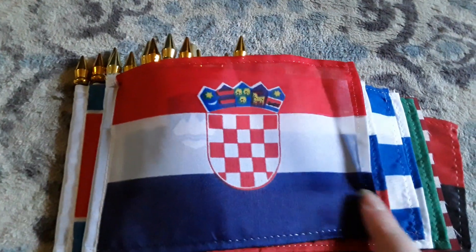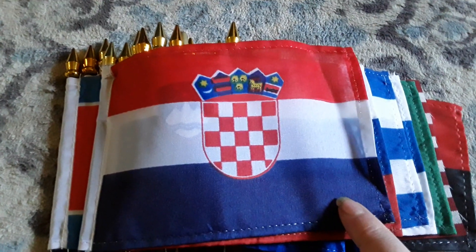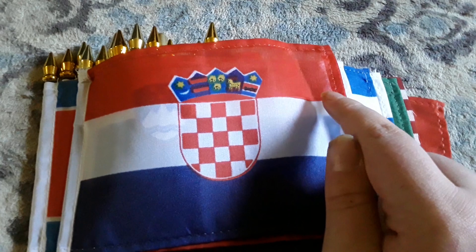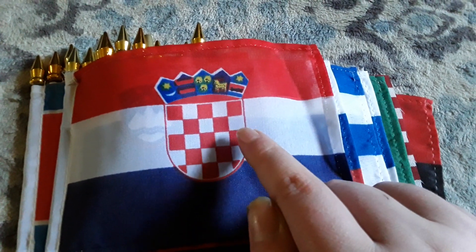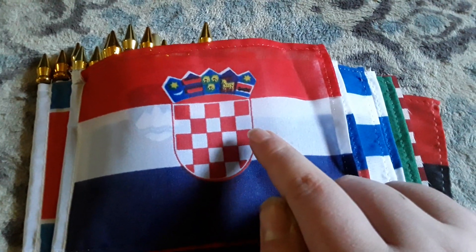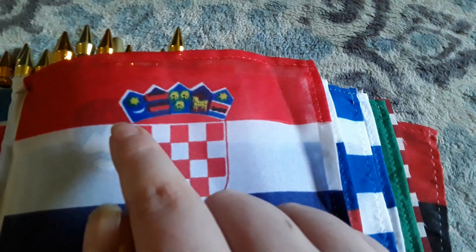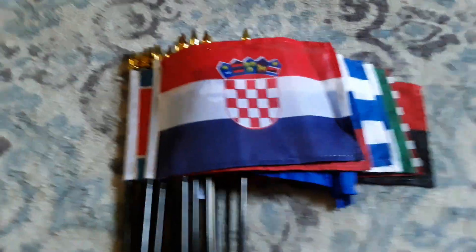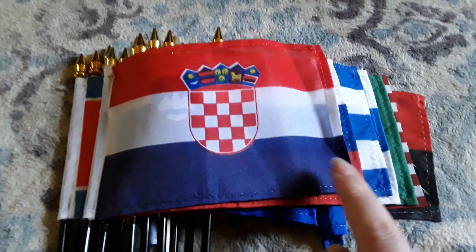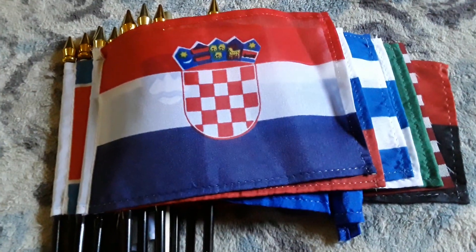Here's my Croatia flag, which has a blue stripe, a white stripe, a red stripe, and a coat of arms with a pattern of red and white squares. It also has two little stars on the coat of arms. I like the Croatia flag a lot — I think it looks really cool.